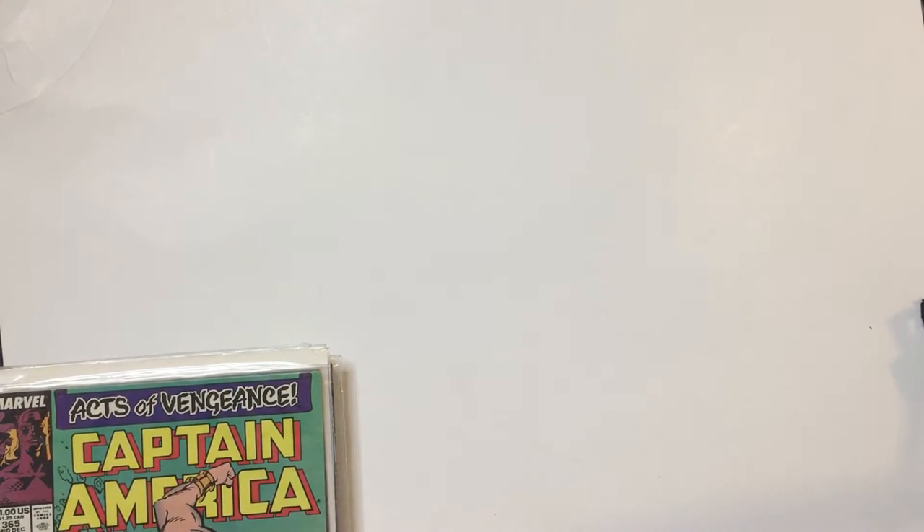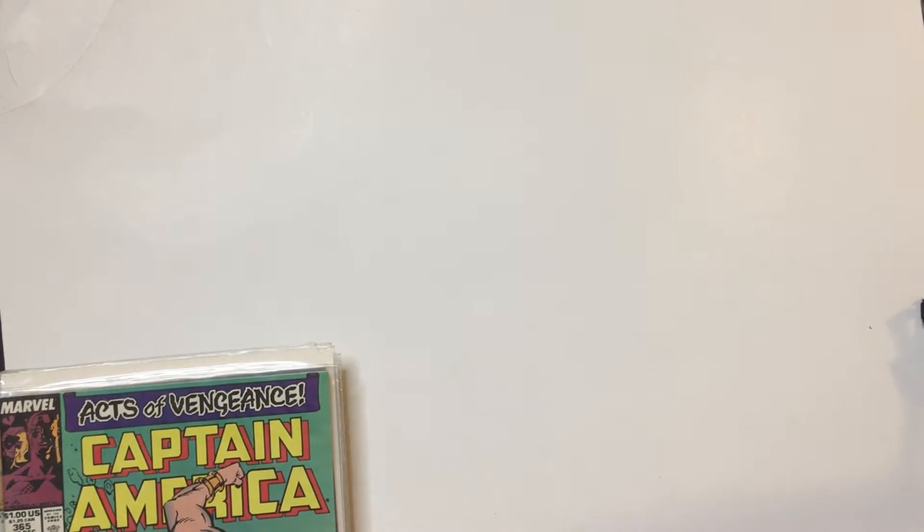Hey, welcome back to Triple R. Today we're going to take a look at my Captain America backlog collection again. It's going to be the dollar issues, which is about 1990 and 1991, and then some older issues that were out of order in my long box — because I thought my long box was in order, but it is not. So I'll be coming across a hodgepodge of different comics.